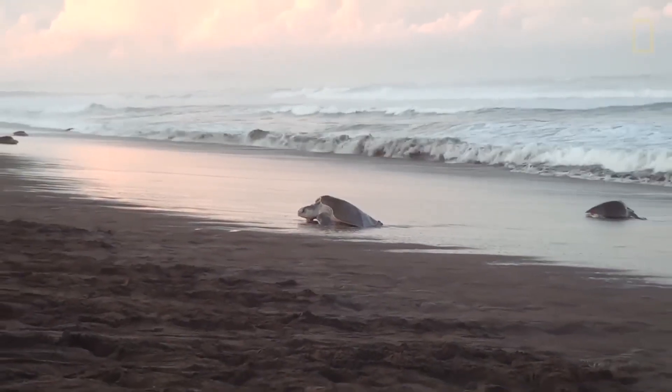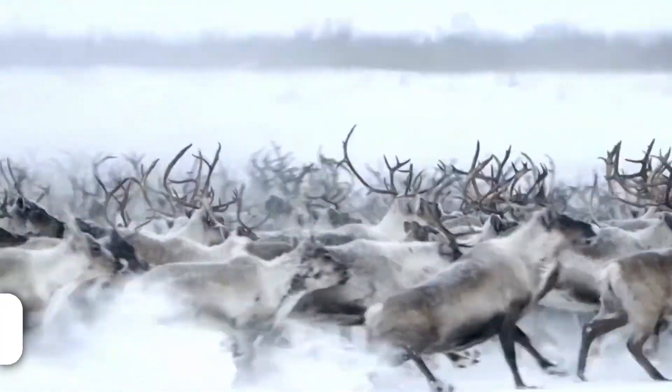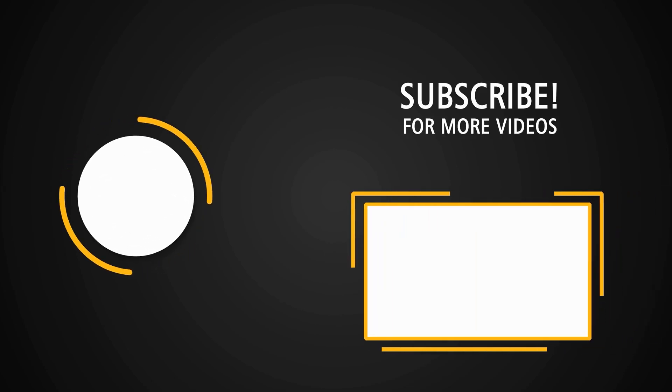That's the end of this video. Hope you liked it. Share your thoughts about all these migrations in the comments.